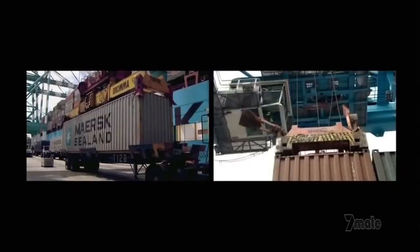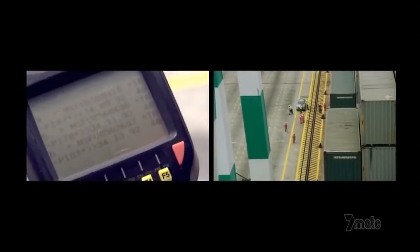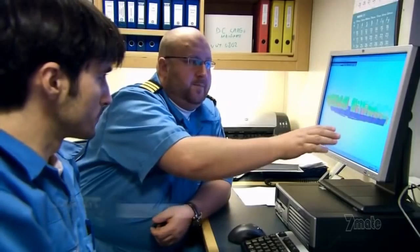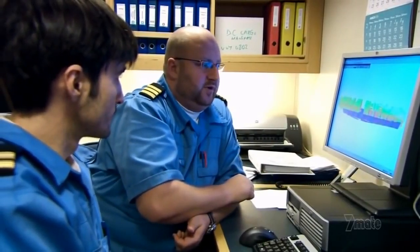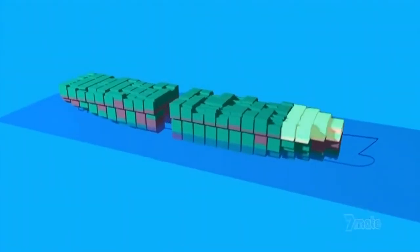Each crane has a manager who confirms that the right containers are being loaded onto the right ship. It's vital that every container is placed properly. On board Emma, that's the job of ship's officers Ramos Galeatos and Niels Larsen. In the front we have the most dangerous cargo — acids, flammable materials. If we have fireworks, class 1.4G, all the way to the aft, so that if we have a potential risk on the vessel, it will be as far away from the living quarters, accommodation, and above all the main engines.